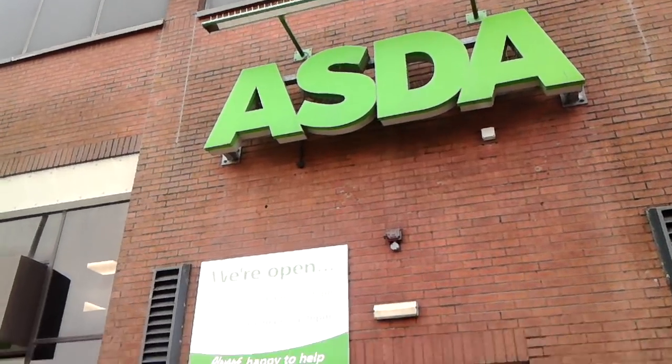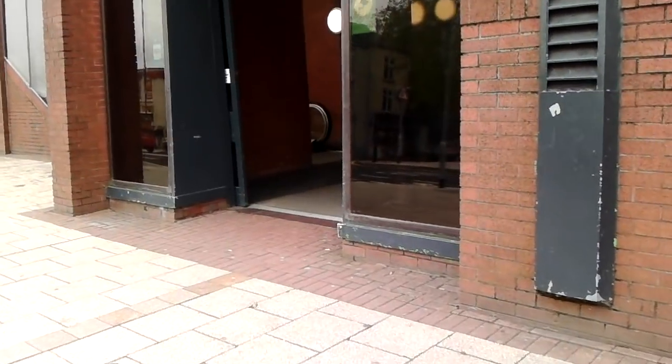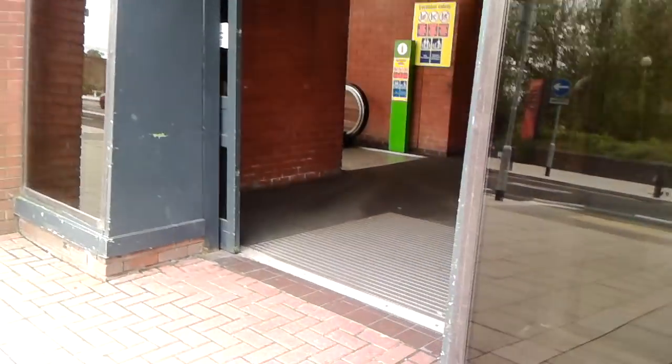So let's go over to our next stop, which will be Asda. Righto, so let's go into Asda and see what they have for us - let's go up the escalator.